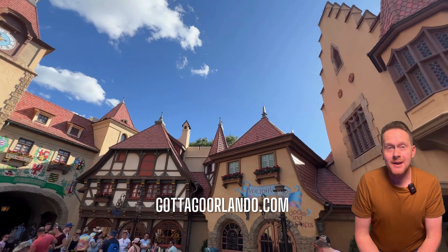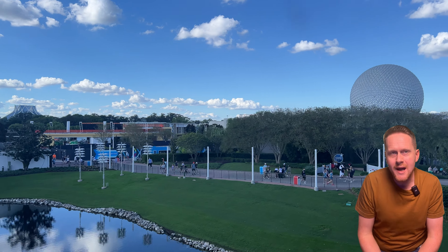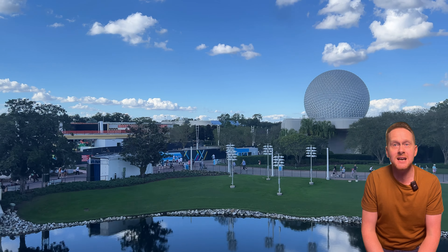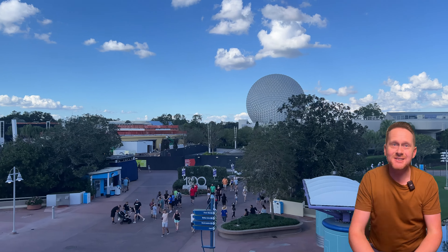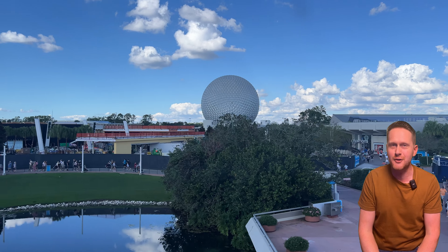Hey everyone, I'm Shane and welcome back to Gotta Go Orlando. In today's video we're heading over to Epcot as the 2024 menu and foodie guide has dropped for the International Flower and Garden Festival, and I am ready to get my flower, garden and foodie on.